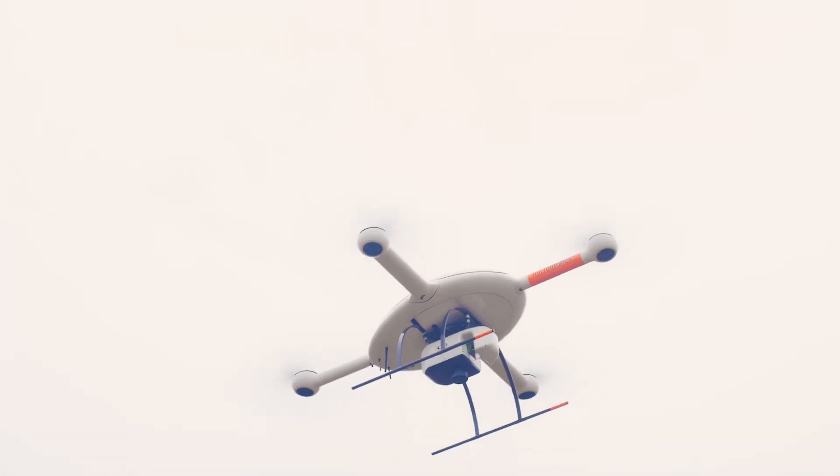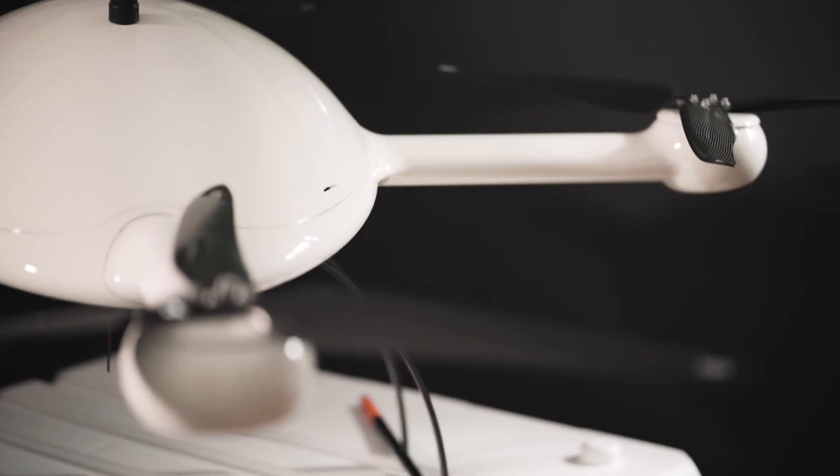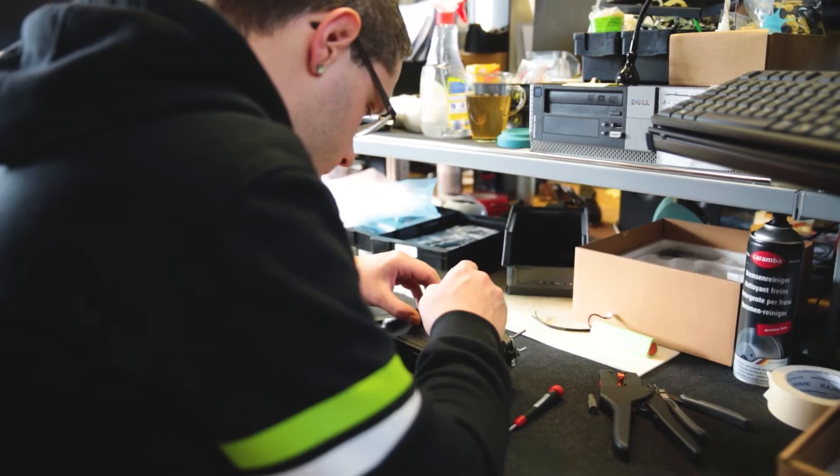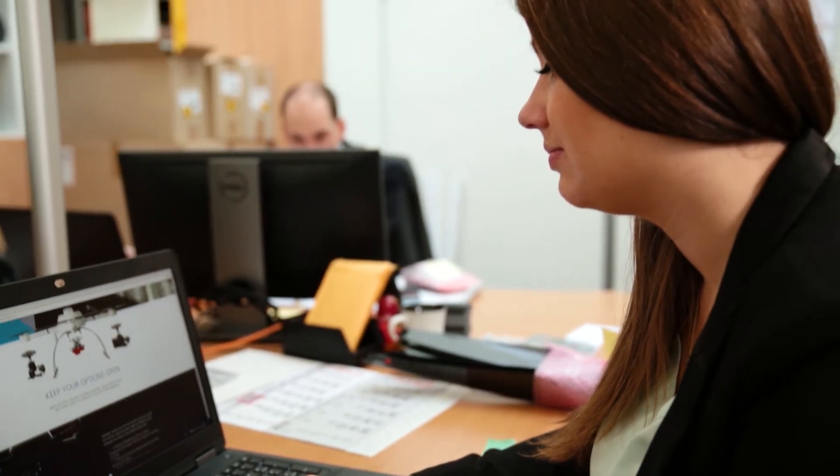It's great for Microdrones to partner with a company like Spatial Data Consultants because they've been producing quality data from manned aircraft for many years. Where Microdrones really stands above the rest in the industry is their development team absolutely knows what they're doing. Their attention to detail, support, and responsiveness are absolutely their best attributes. We are looking forward to working with Microdrones in the future.